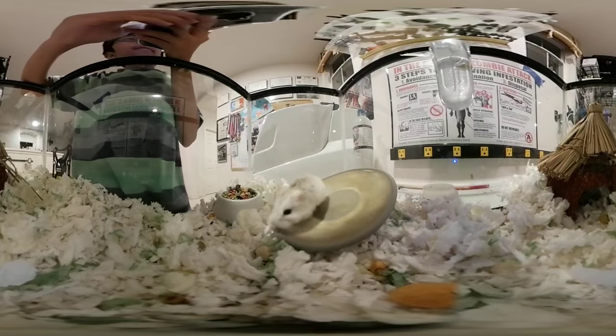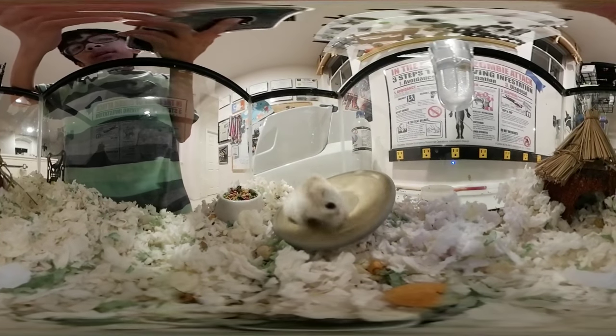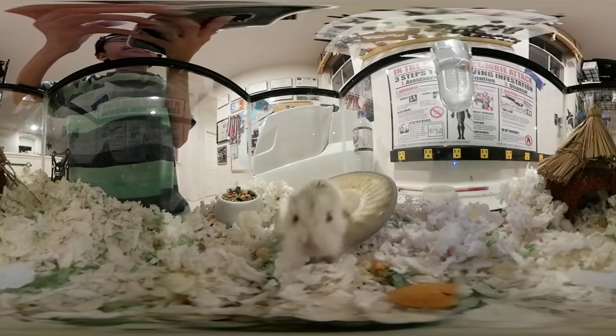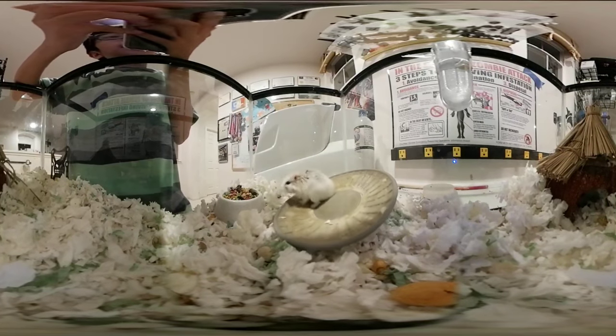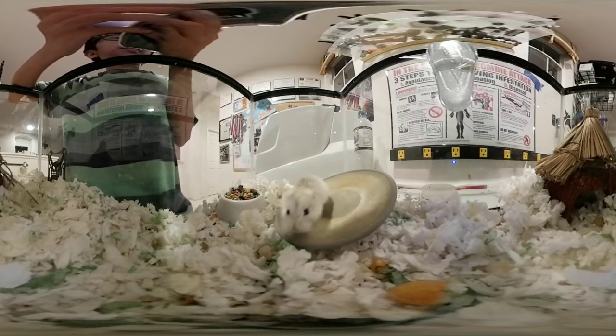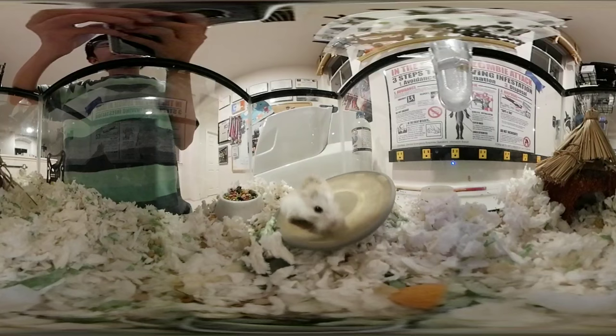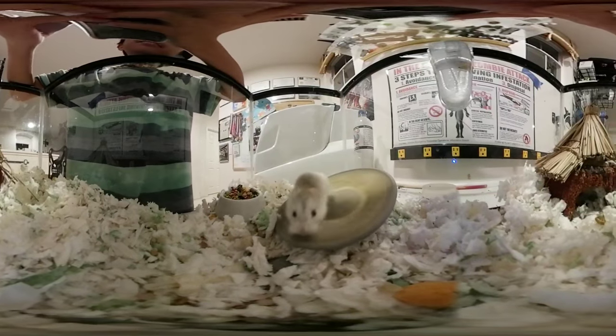Welcome to YouTube Live — this is going to be the first 360 hamster cam. Look at him, he's running! He's so cute, he's just going and he's not stopping. Wow, he's touching the Samsung 360 cam. And now he's gonna run again, he's so cute. He's got a lot of stamina.